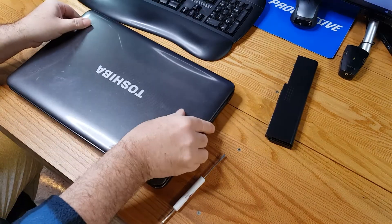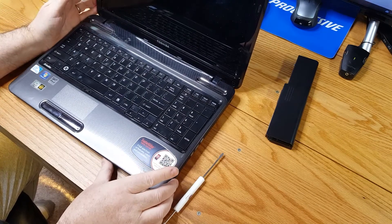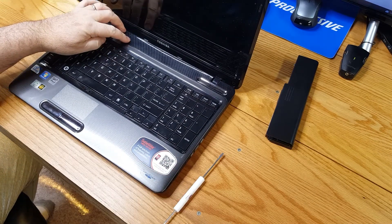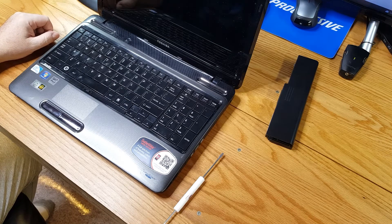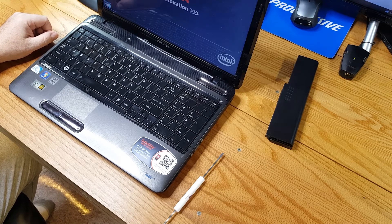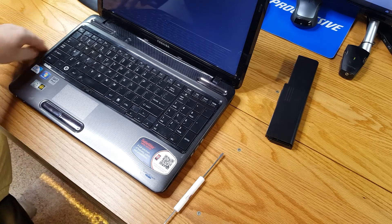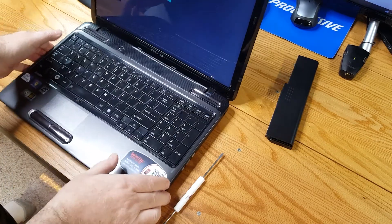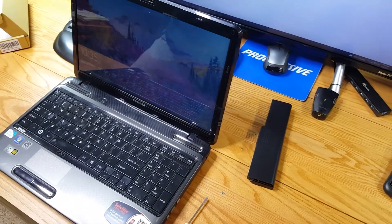It looks perfect. The first thing we'll do is put it in and try to fire up the laptop, see if this battery came with any charge. Fits right in. And it comes with a charge — I don't know how much, but it is booting right up. And that, my friends, is fantastic. We've got our laptop booting off the new battery.